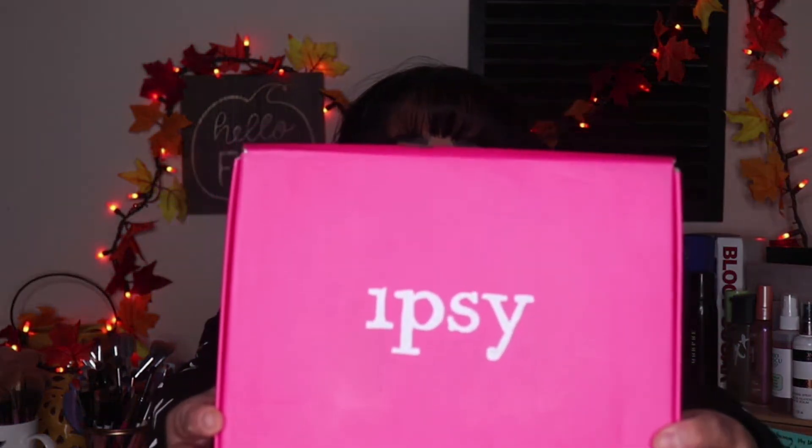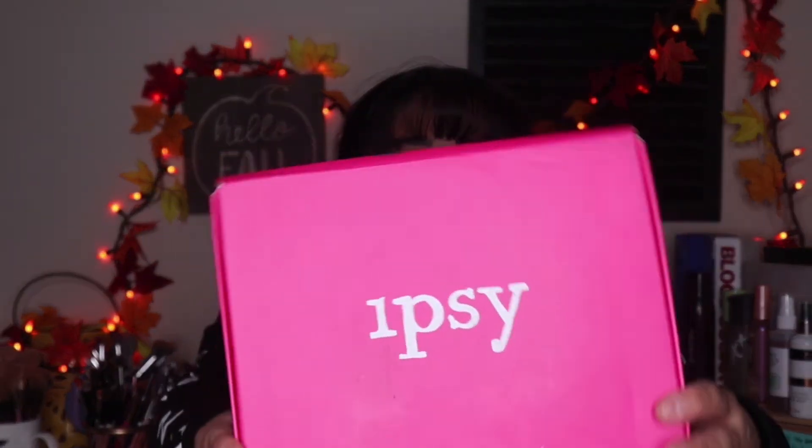Hi guys, welcome or welcome back to my channel. If you don't know me, my name is Leslie. Today's video, if you guys don't know by the title, we are going to be doing the Ipsy Glam Bag Plus unboxing. So you guys can see I've already put on my eyebrows, foundation, and concealer. The other stuff in here we can use on the face. There is one product that I'm not going to try out for you guys, but the rest of the stuff we're going to use. So let's go ahead and get started.